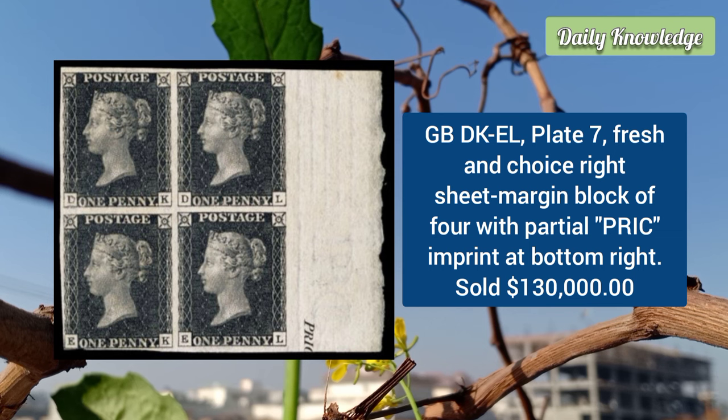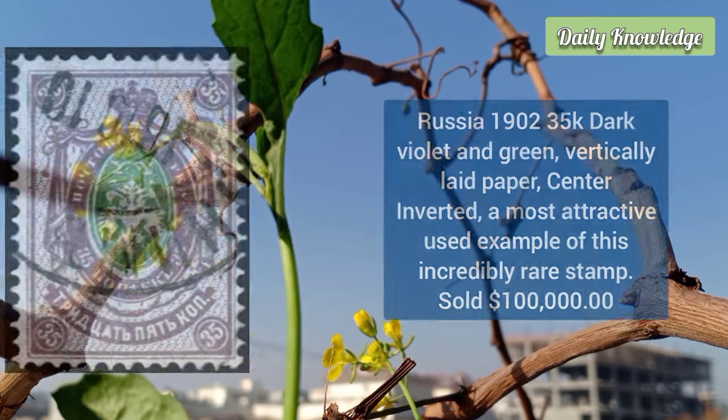From Great Britain: letters DK to EL, plate 7 — a fresh and choice right sheet margin block of 4, with a partial brick imprint at the bottom right. Other margins are quite large, except EK which is just touching.